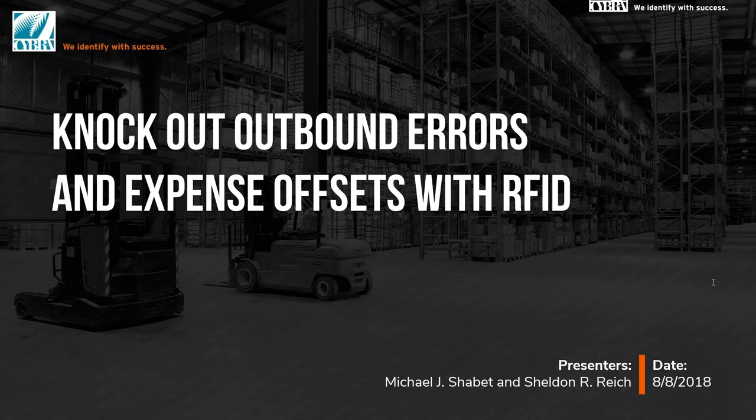Between Sheldon and Mike, they bring decades of experience with RFID solutions for major retailers, brands, and manufacturers. Today we're going to be going over specifically outbound shipping. They're going to be discussing fulfillment techniques that are improving orders per hour by 30%. I think we're just about ready to get started.